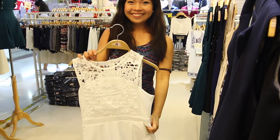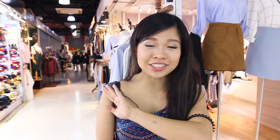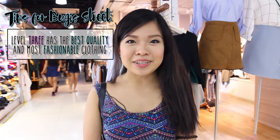I'm not getting a necklace because the outfit has lace at the top and I don't want to clash the patterns with jewelry. Just so you guys know: level 1 of Boogie Street is usually where the cheapest stuff are. At level 2 it starts to get more expensive. But level 3 has the best styles of fashion — if you have the budget, start from level 3, but if not, start from level 1.